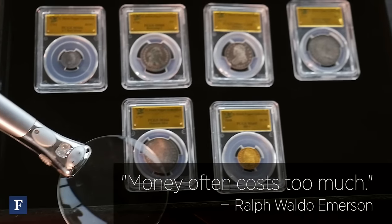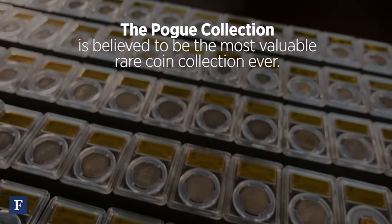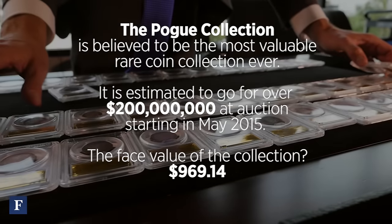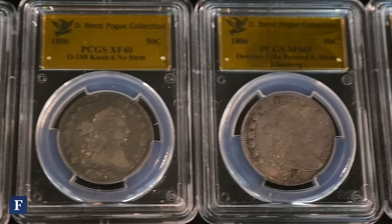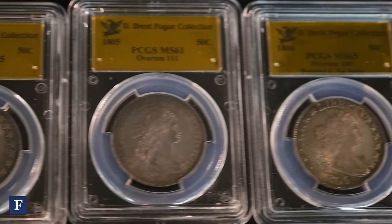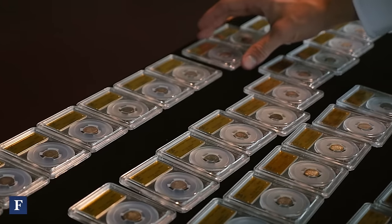The Pogue Collection will undoubtedly be the most valuable coin collection ever sold at auction. The Pogue Collection is one of the greatest collections of United States coins ever assembled. The De Bruyne Pogue Collection is a collection of early American coins starting with 1792, the founding and origination of the U.S. Mint, primarily going through the 1840s. It's by far the biggest group of rarities from that era in completeness, and absolutely the finest ever assembled of those early federal coins in terms of quality.